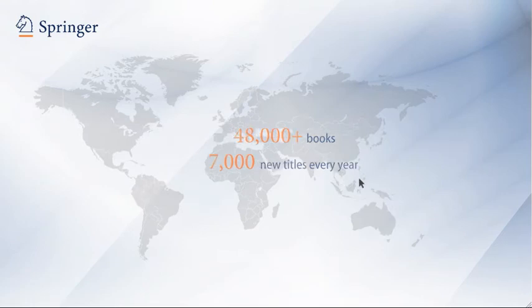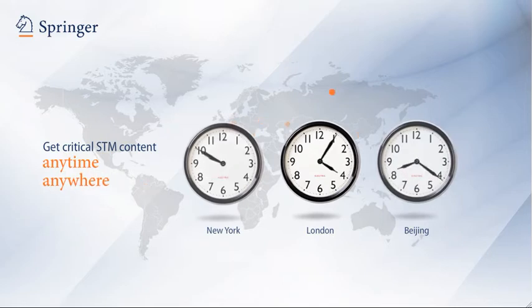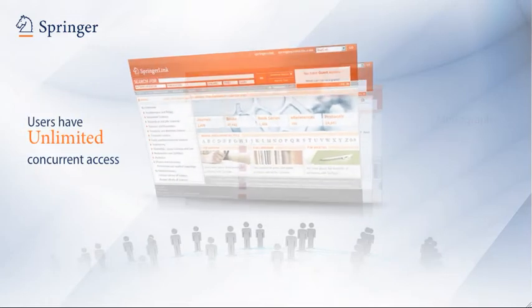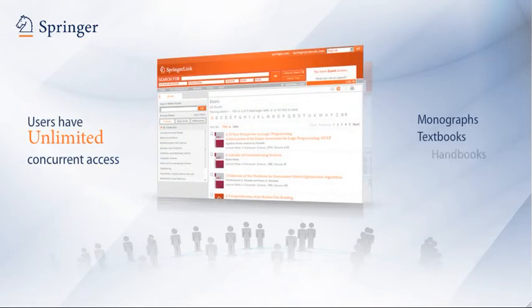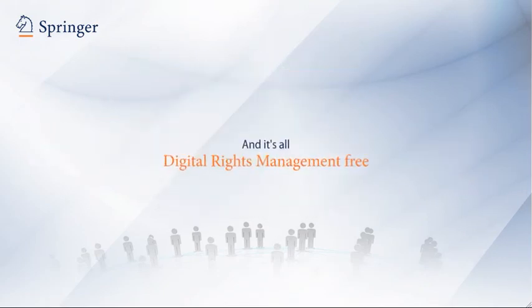That wealth of top-quality STM content is available to researchers anytime, anywhere at SpringerLink.com. No matter how many users you have, they get unlimited concurrent access, including monographs, textbooks, handbooks, atlases, reference works, and more. And it's all DRM-free.